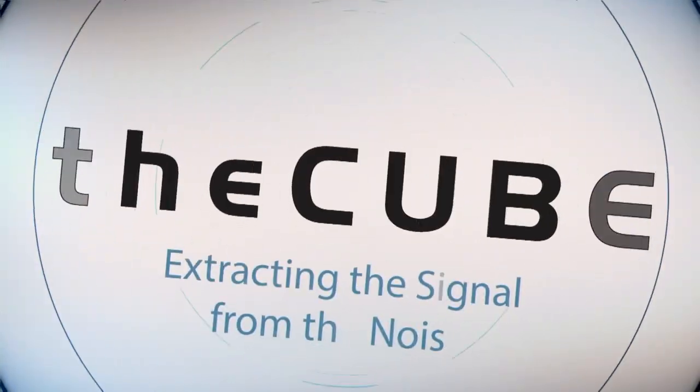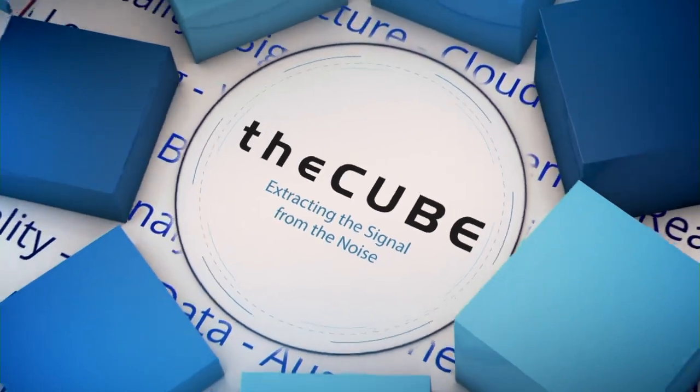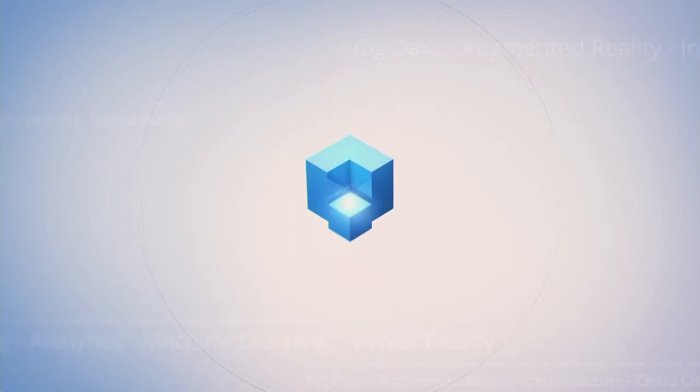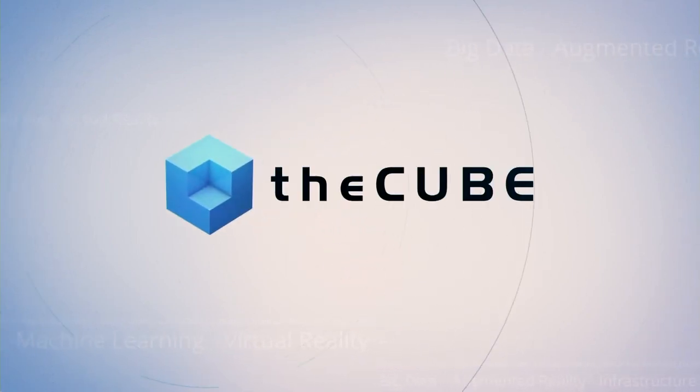Live from Union Square in the heart of San Francisco, it's theCUBE, covering Spark Summit 2016. Brought to you by Databricks and IBM. Now here are your hosts, John Walls and George Gilbert.